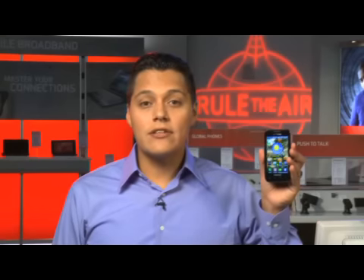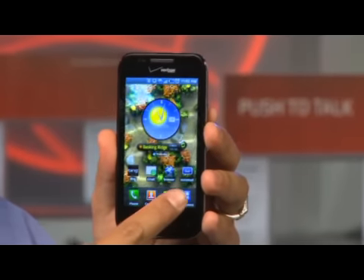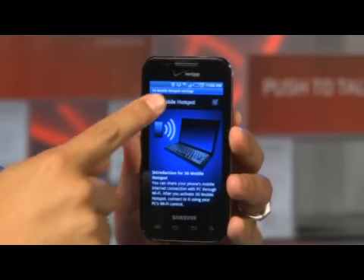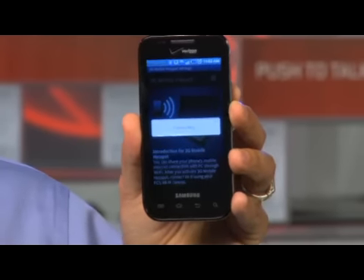The Samsung Fascinate is 3G mobile hotspot capable. It allows you to share your internet connection with up to 5 WiFi enabled devices. All you have to do is touch your applications icon, touch 3G mobile hotspot and touch 3G mobile hotspot again. The best part is that it is powered by the Verizon Wireless network.